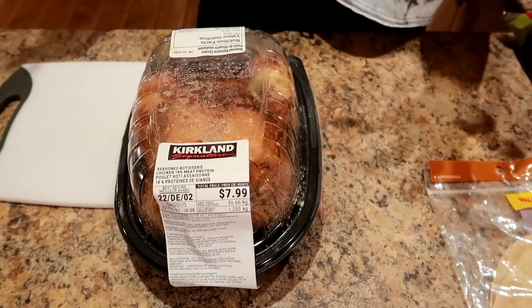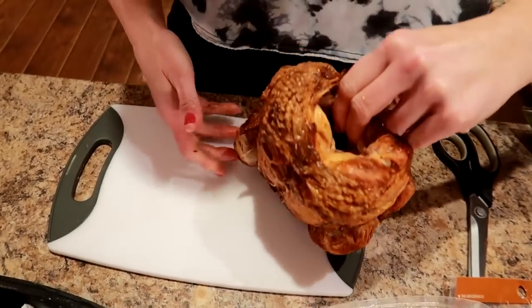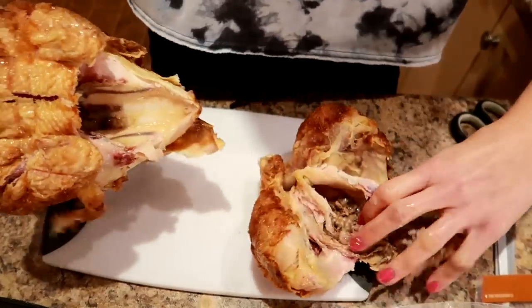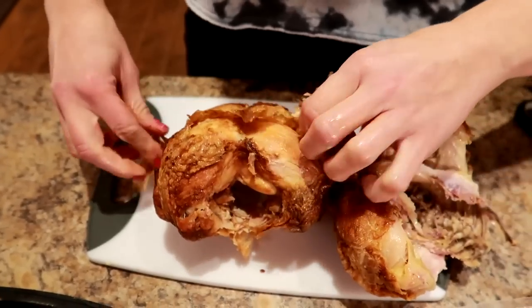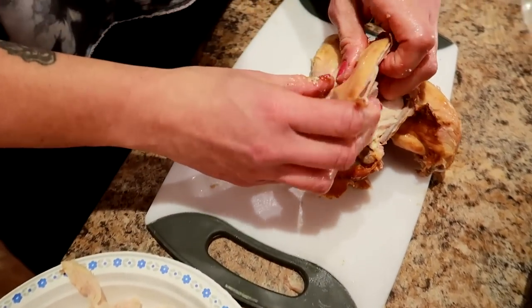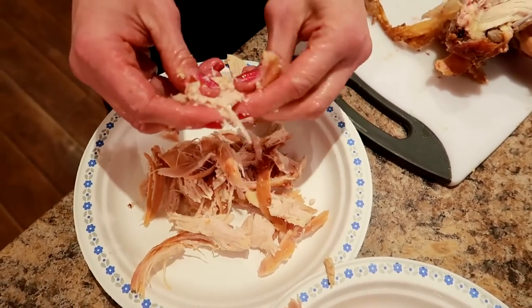First I'm gonna shred all of the chicken because we're going to use some of it for tomorrow's meal — the barbecue chicken pizza. I'll open this up, cut the little ropey thing off. You put your fingers in the hole and pull the back off so the legs are separated, pull the skin right off, and then you can shred the meat pretty easily. We're both shredding the chicken.